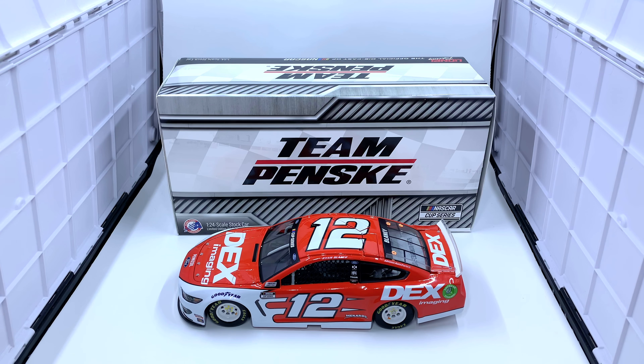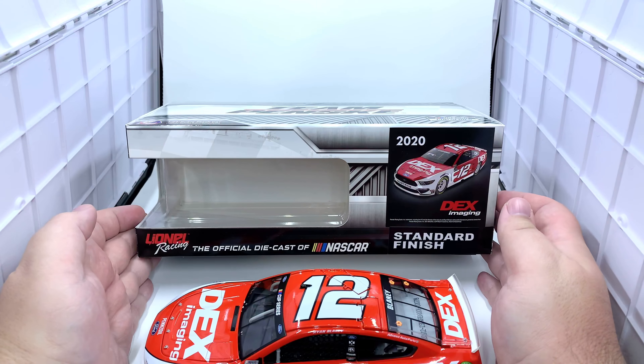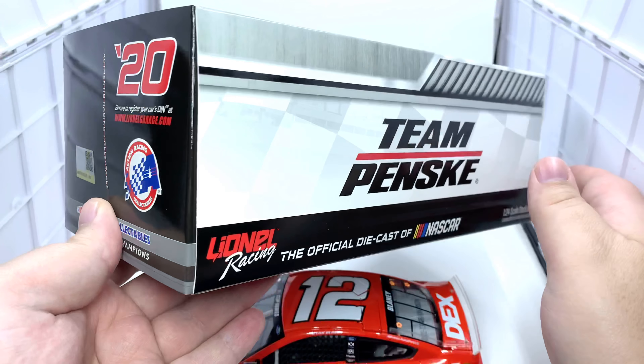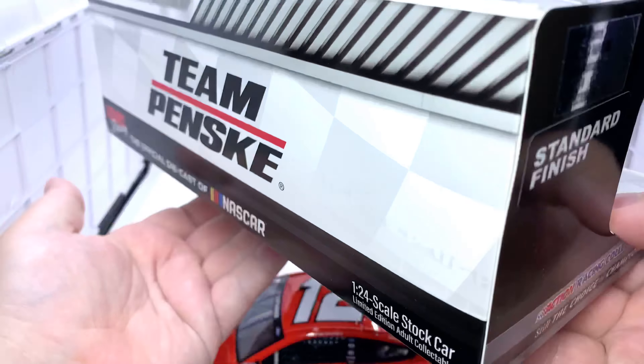Before we get to the diecast itself, let's take a look at the packaging. It comes in your standard 2020 Team Penske ARC packaging featuring Team Penske branding, Action branding, 1:24 scale, stock car, limited edition adult collectible, and the NASCAR Cup Series logo on the bottom right. This side features the artist rendering sticker, 2020 Dex Imaging standard finish, and more Lionel branding. The back has the 2020 NASCAR barcode, Action branding, Team Penske, and Lionel Racing. The end has the production sticker: Ryan Blaney, number 12, Dex Imaging, 2020 Mustang, one of 504, Team Penske, standard finish. The bottom has your legal information.